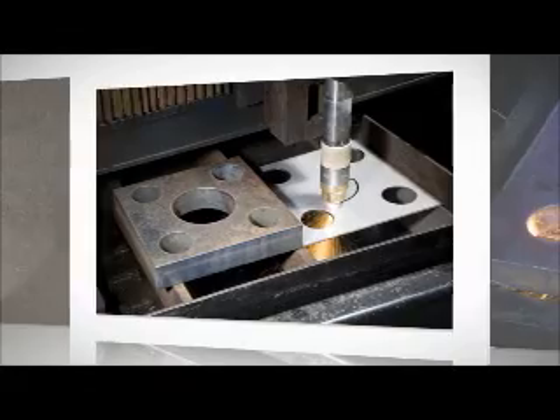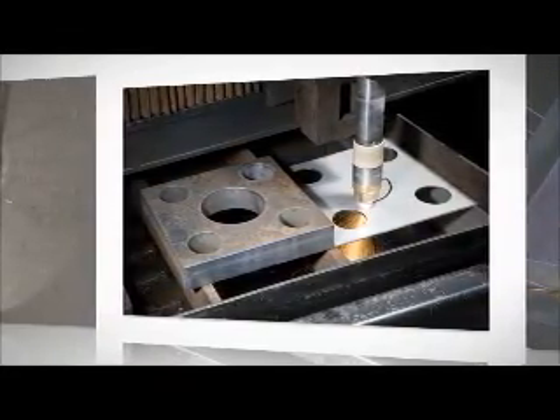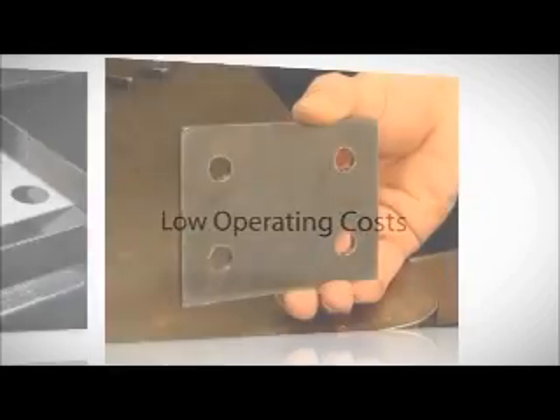For years, plasma operators have faced what they considered their number one issue: hole quality. Despite the many benefits of plasma, including fast cutting speeds and low operating costs, creating a bolt quality hole was difficult.